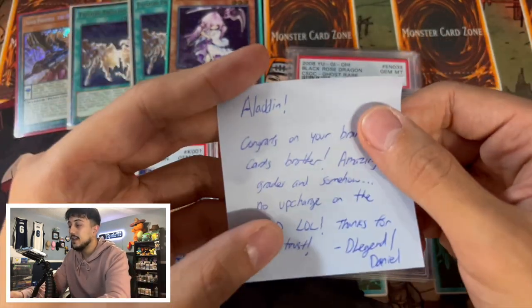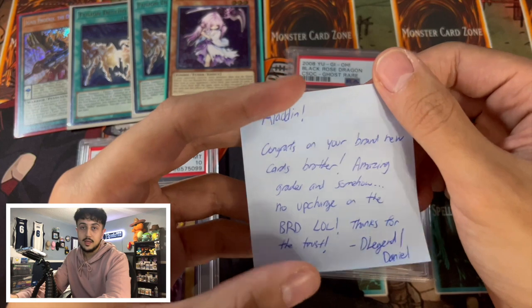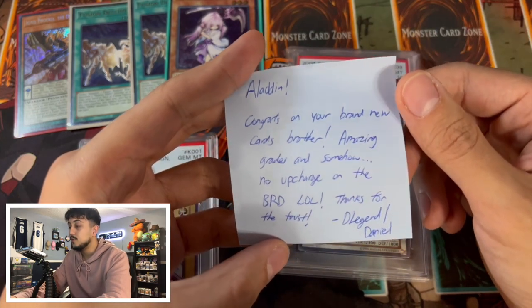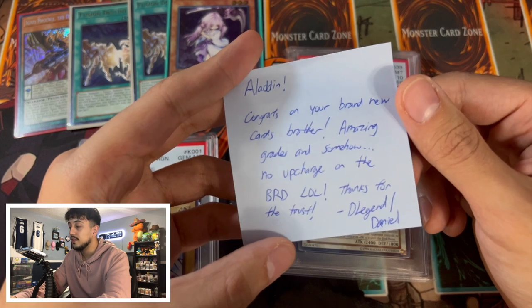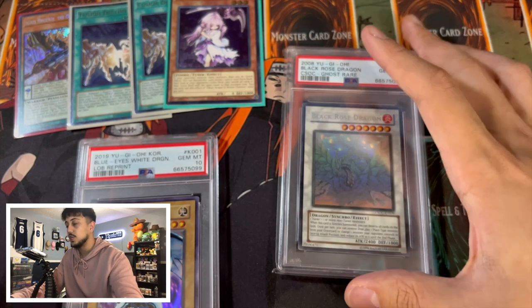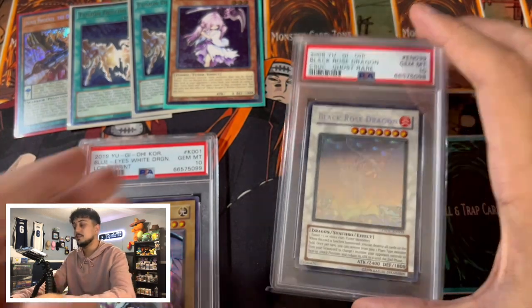Let me read this note now. It says: 'Aladdin — by the way that's my actual name but I go by Spanko — congrats on your brand new cards brother, amazing grades and somehow no upcharge on the Black Rose Dragon. Thanks for the trust. D-Legend.' Shout out Daniel, shout out D-Legend — you guys check him out for sure. Great and easy guy to work with, that's the best part about it.